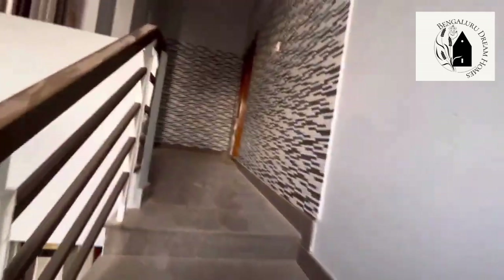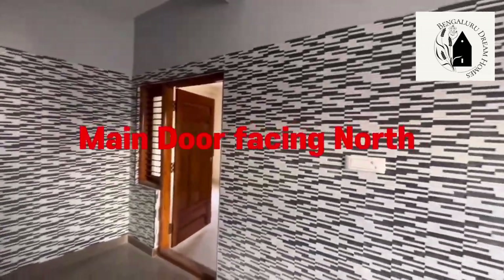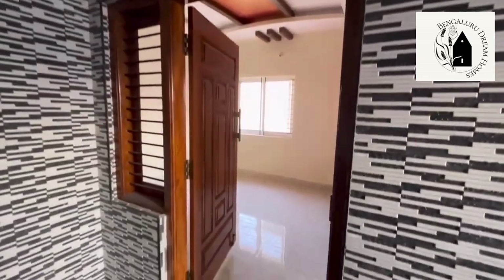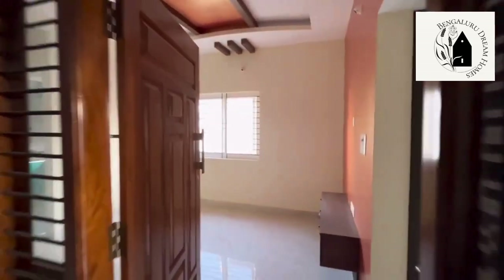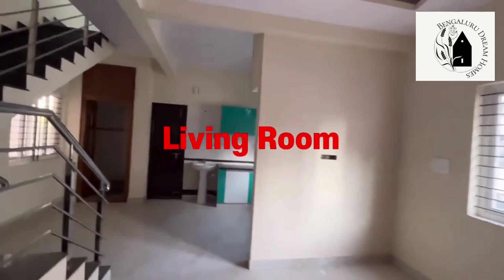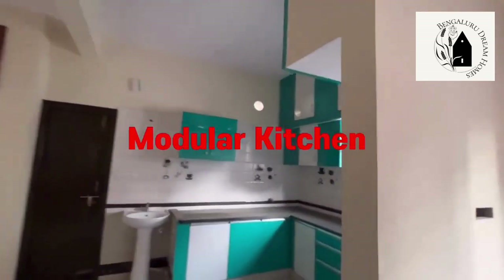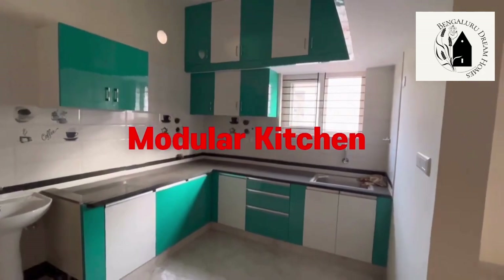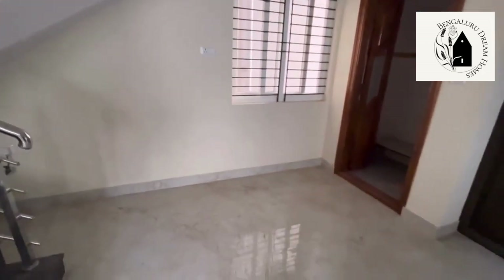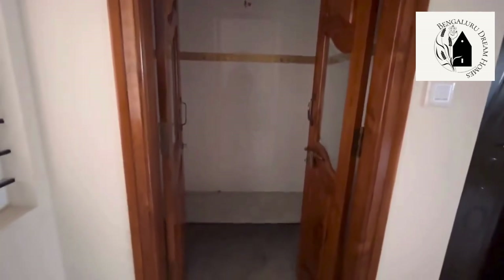Moving on to the second and third floor — this is a 3BHK duplex house. The main door is north-facing for this house. Teak wood has been used for the main doors. There's the hall and living room, with wallpaper used on one side of the wall. That's the open modular kitchen, quite spacious, with a small space for a dining area. There's a puja room with a teak wood door, and a utility area for the kitchen.